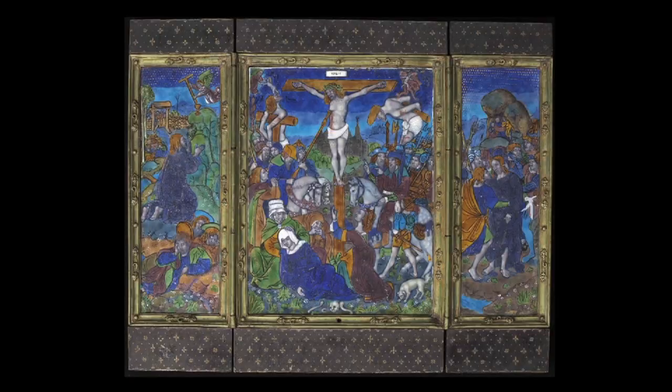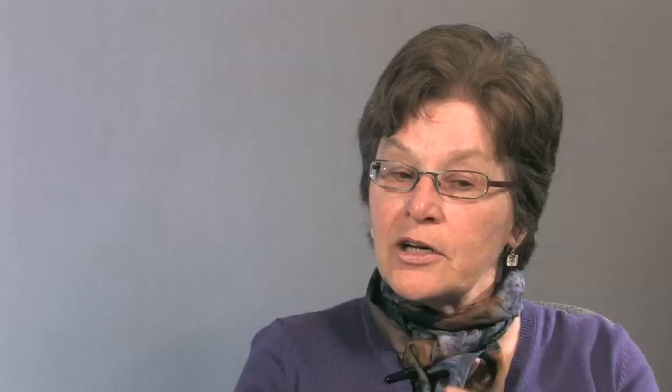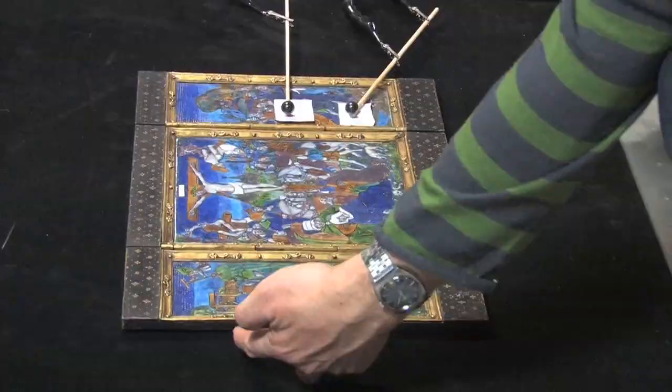For this project, we picked an object that has some serious conservation problems that we want to know more about. We picked a 15th, early 16th century enamel plaque from Limoges, France. This plaque is made with painted glass on copper, and because of the way it was made and what it's gone through over time, it has suffered a lot and we can't quite figure out the problem. We needed the help of this specific digital technique to really look at it better and understand the problem. The enamel is not as sturdy and healthy as it looks to the eye — it's got a lot of little problems eating away, especially the blues, greens, and purples.